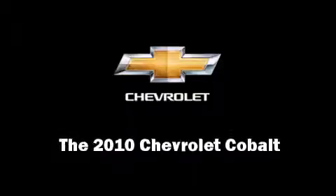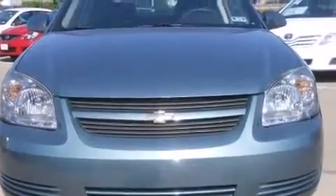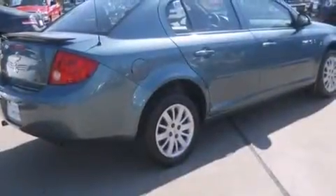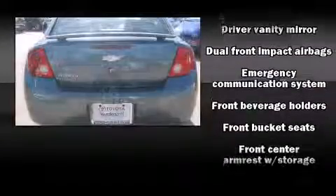Climb inside the 2010 Chevrolet Cobalt. This four-door, five-passenger sedan still has fewer than 40,000 miles. Under the hood, you'll find a four-cylinder engine with more than 150 horsepower, providing a smooth and predictable driving experience.